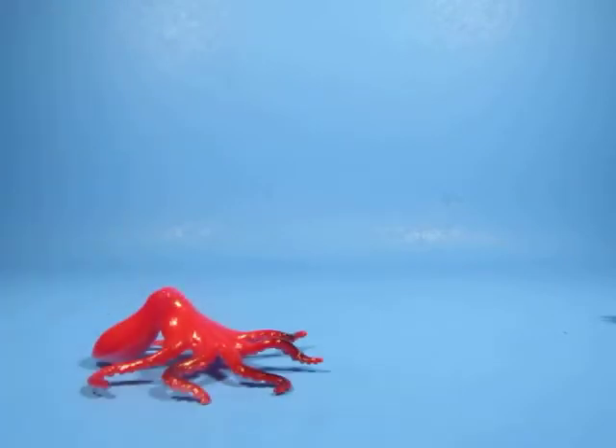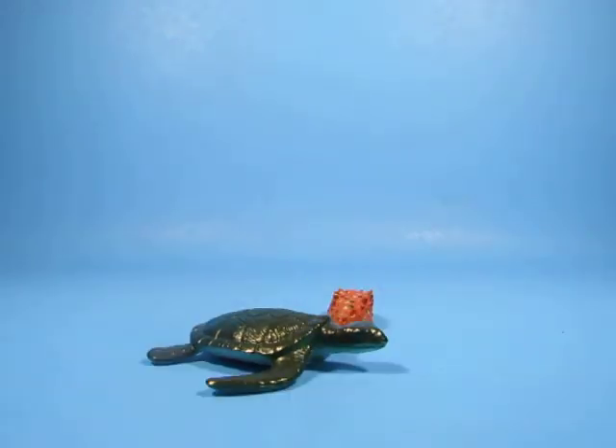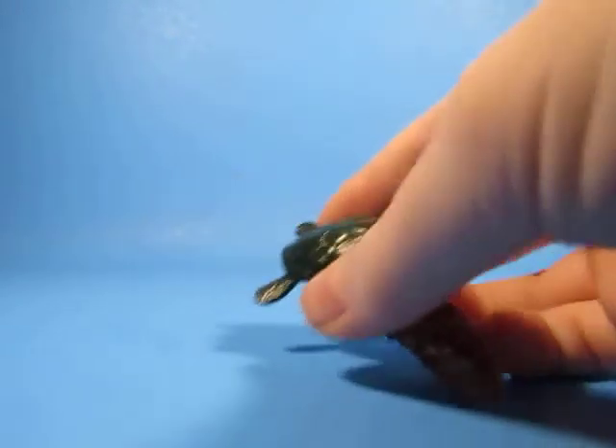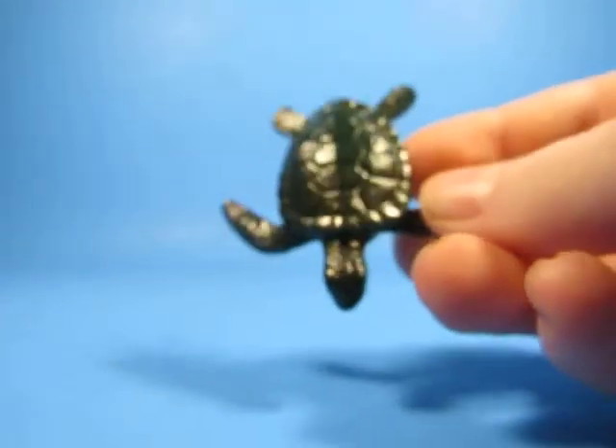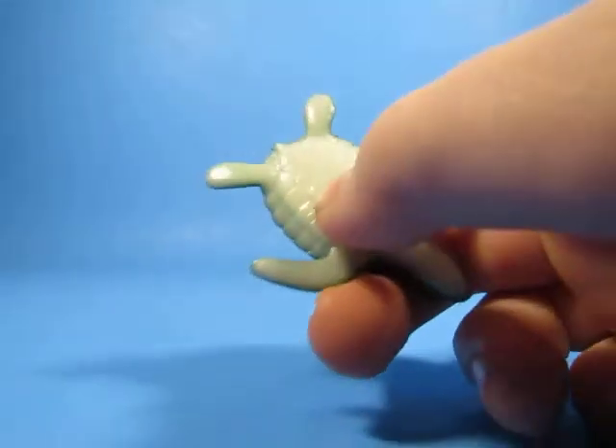The next one is an octopus. And finally, last but not least, the final one — the turtle. And a sea slug! Sorry guys, I just wanted to add that in there. This is the sea turtle. It's got good texture. It's a good color. I like it.